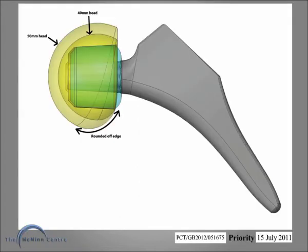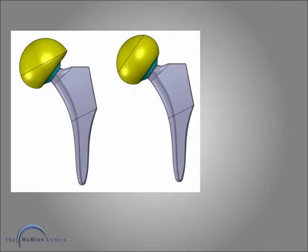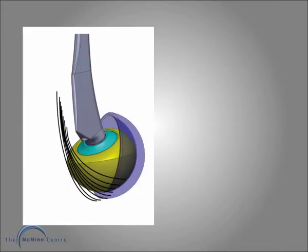So we have redesigned the head with no lip and a rounded edge on the inframedial side. This is what it looks like, but the manufacturers want me to go to a symmetrical design which is easier to manufacture. I am not happy with that because there is a lot of loss of metal in the head posterolaterally.